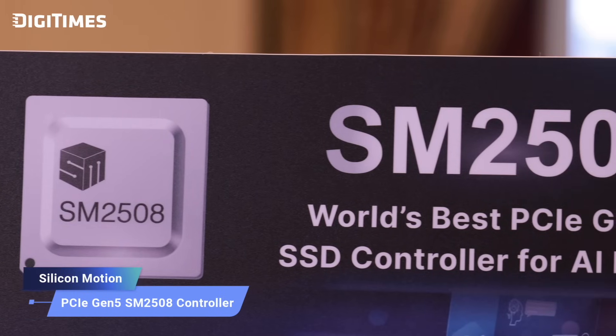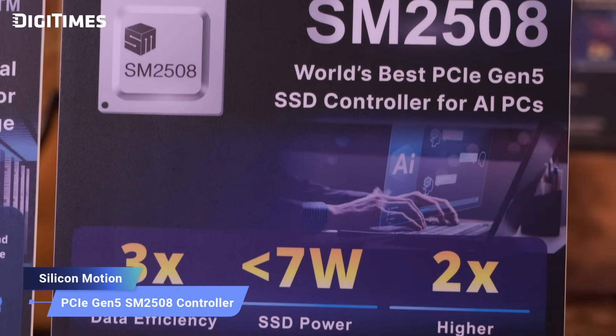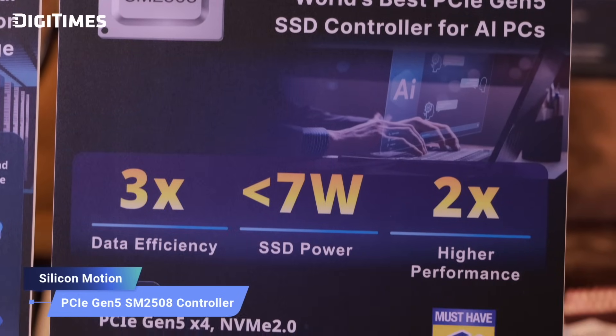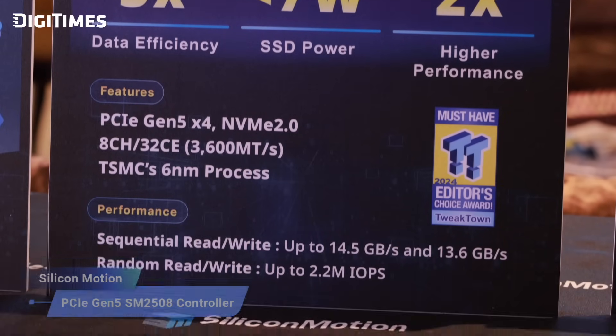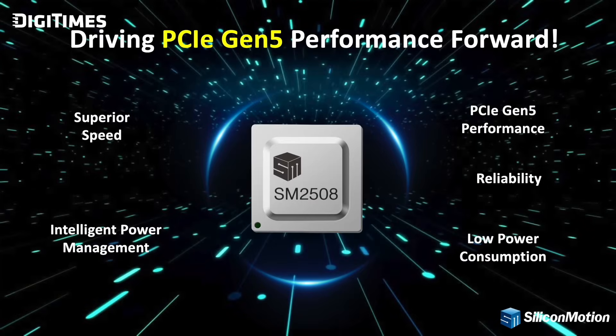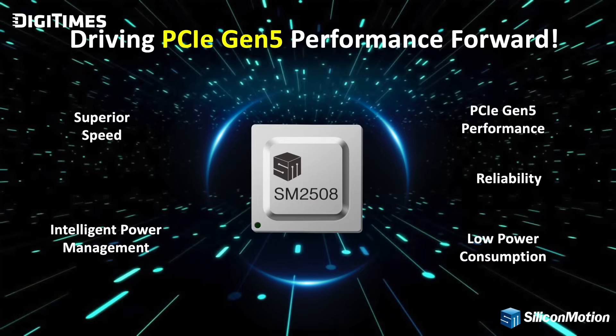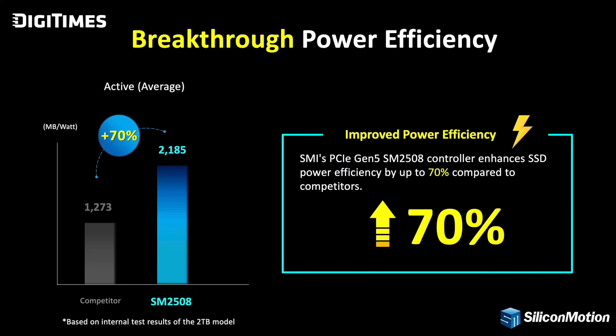Absolutely. The SM2508 is the world's first PCIe Gen5 client SSD controller built on the TSMC advanced 6nm process. This allows us to achieve an exceptional 50% reduction in power consumption compared to competitors still using the older 12nm process. What truly sets the SM2508 apart is its industry-leading performance-to-power ratio — it consumes less than 7 watts of power, which is up to 70% better than current PCIe Gen5 client SSD solutions on the market, while delivering unparalleled data efficiency.